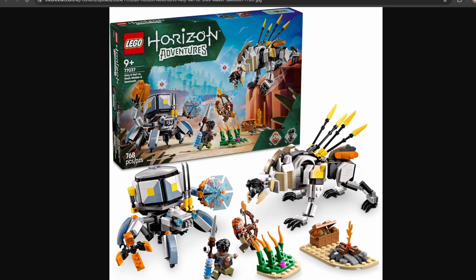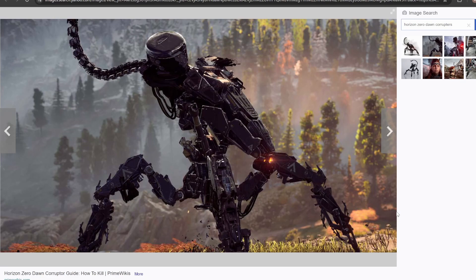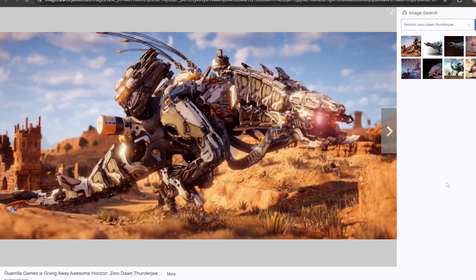As for what other potential sets we can get, I have three particular choices that I think will make some absolutely amazing sets. The first one being the Snapmaw, this crocodilian-like creature — I just think out of all the machines they can do, this is one that translates really well into a set. Another one I really think should come out is a Corrupter, considering these are one of the main machine enemies in the game. And last but not least, we have the Mighty Thunderjaw. Considering all these machines were built from scratch by the Horizon team, at least according to a recent behind-the-scenes video for the new game, I find it hard to believe that we couldn't have sets for all of these coming out.